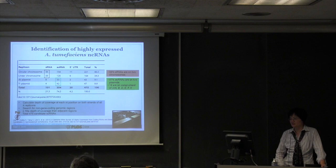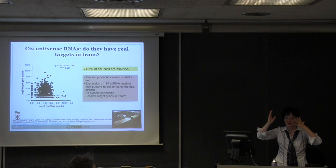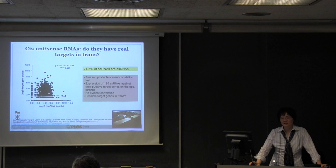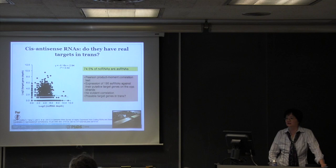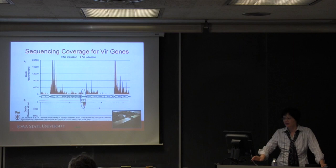The first question we asked was whether cis antisense RNAs regulate the strand opposite to theirs, or do they target in trans? We did transcriptome analysis and found that expression of the opposite-strand gene transcripts does not correlate with expression of the cis small RNA. So what are they doing? One of my students, Abby Johnson, decided to focus on the small RNA opposite to virC1 and virC2 genes on the Ti plasmid.